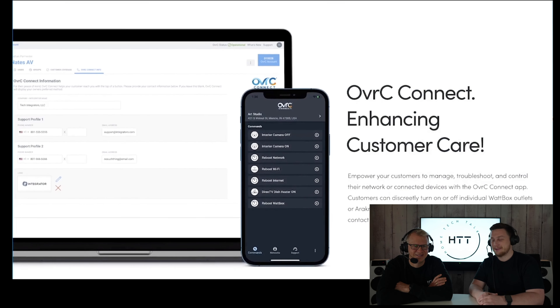We've also developed Oversee Connect — an easy-to-use in-customer mobile app so you can empower your customers to resolve common issues day or night, including the ability to control individual Wattbox outlets and Araknis ports without needing to contact you. This is the best Oversee yet — faster, more reliable and so easy to use. If you haven't tried Oversee recently, now is the time to learn why it is trusted by more integrators than any other remote platform to resolve customer problems fast.